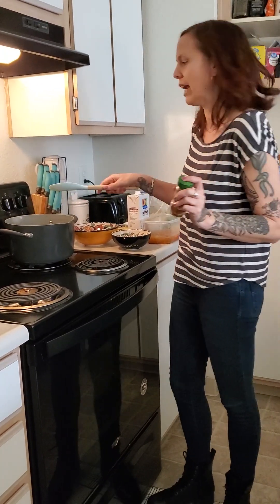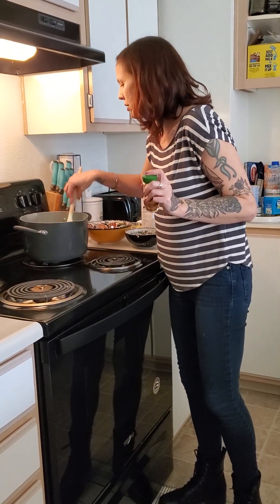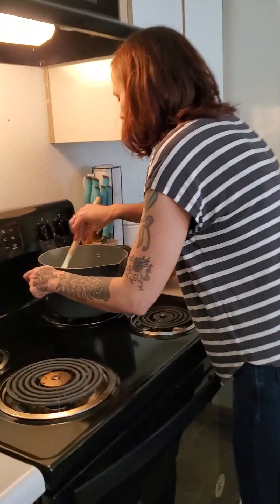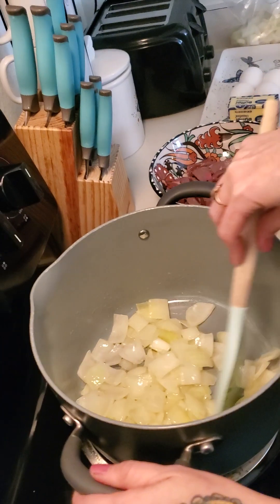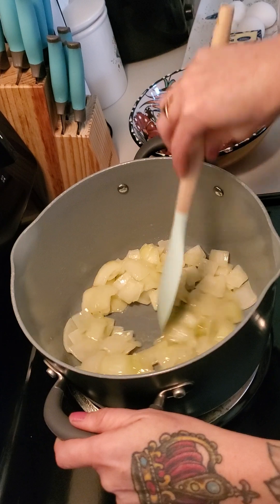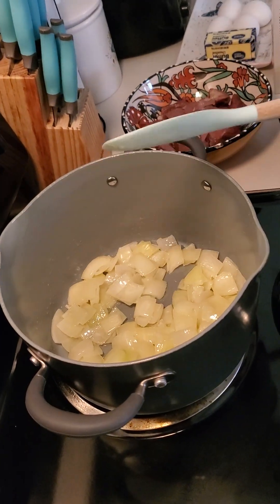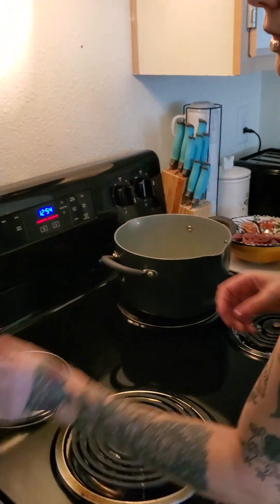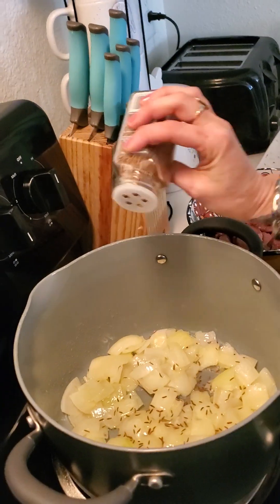What we're doing here is getting these onions translucent — they're just about there. You're not caramelizing them, but you're getting them close so a lot of the sugars are starting to come out. Because this is a slow-cooking stew, once this is ready it needs to cook for two hours.